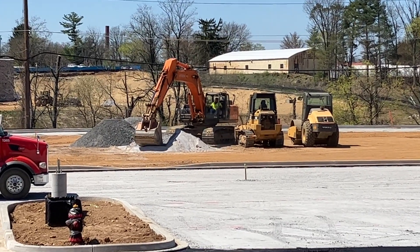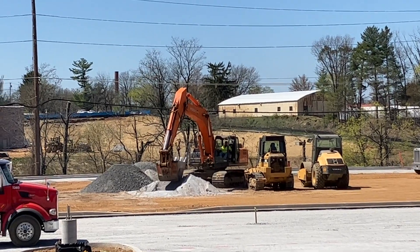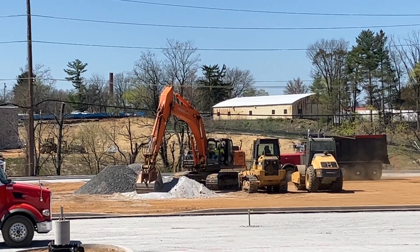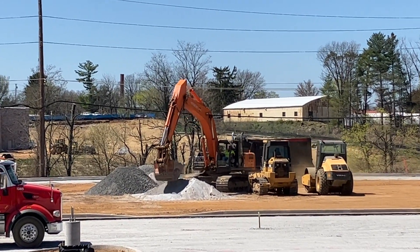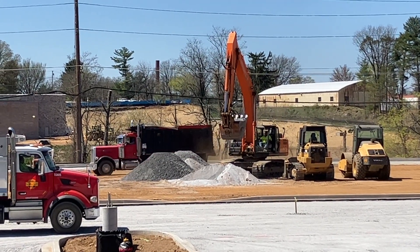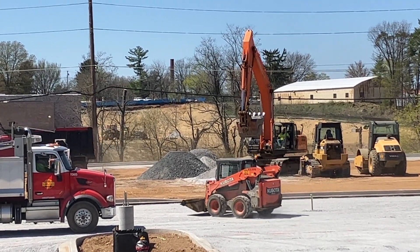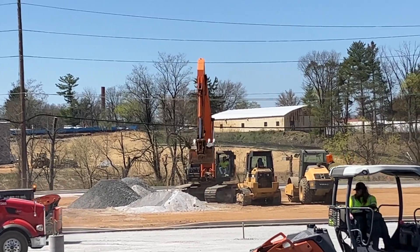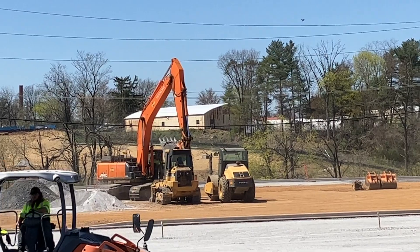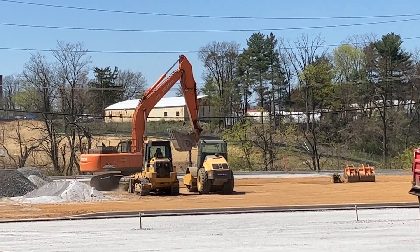Now the excavator's decided he's going to get some gravel. He's going to scoop up some gravel. Do you think he's going to put it in this dump truck behind him? Let's see. Maybe not. What's he going to do with that gravel that he just picked up? He's taking it slowly to where he wants to put it.